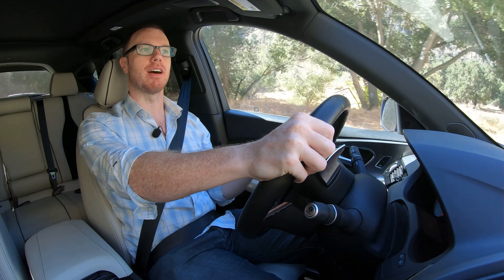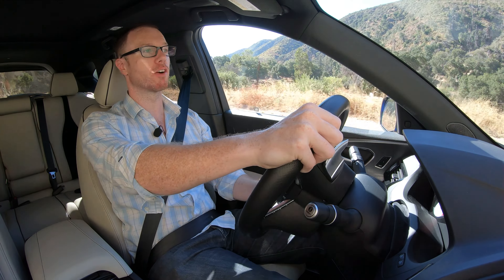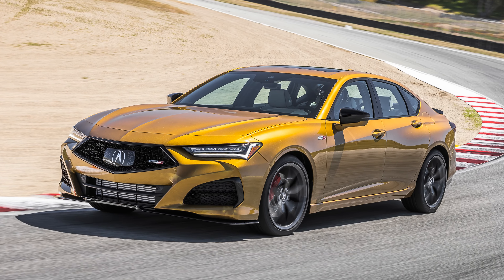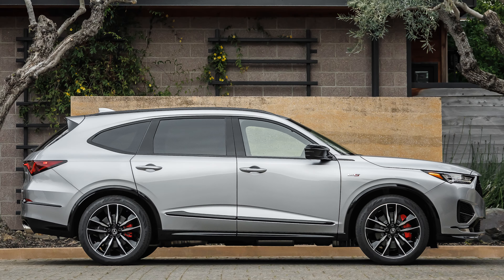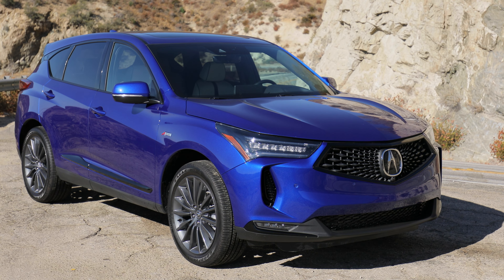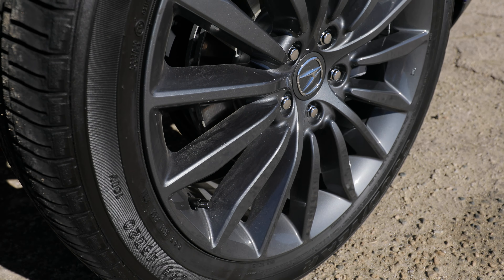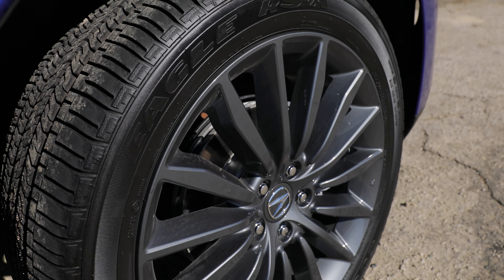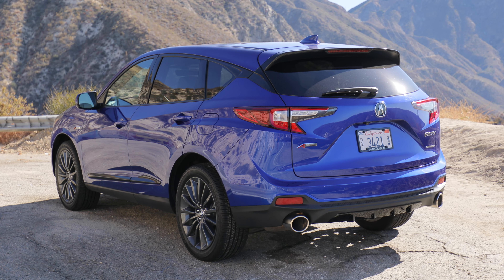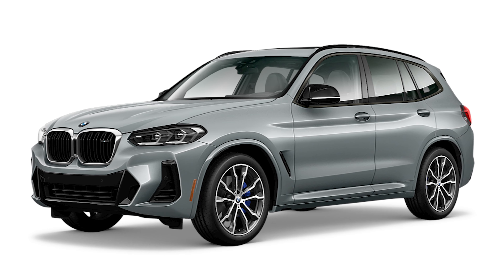Acura has recently revived its Type S branding — the sportiest trim level versions of a given model — with vehicles like the TLX and the larger MDX SUV. With the RDX being inherently more on the sporty side from the get-go, I do wonder what a potential RDX Type S would be like, because I think it would be quite a lot of fun and a great alternative to vehicles like the BMW X3 M40i.